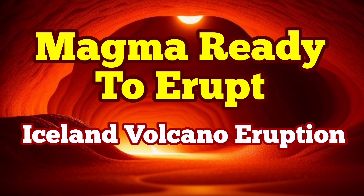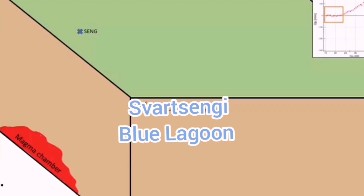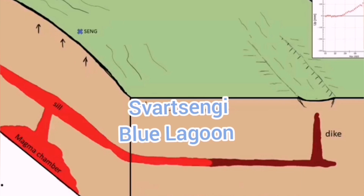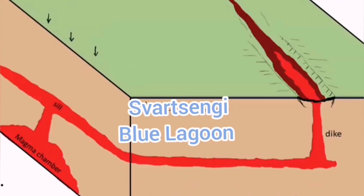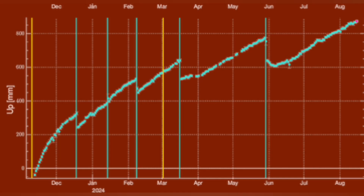When the magma accumulates under the Svartsengi volcanic system in the Reykjanes Peninsula of Iceland, it rises the land. We can measure this land rise by measuring the distance between the sensors we put on the ground and the satellites orbiting around the Earth in geostationary positions. So practically we can measure this through triangulation.